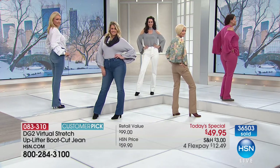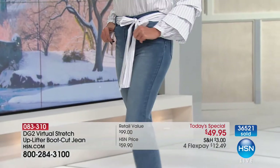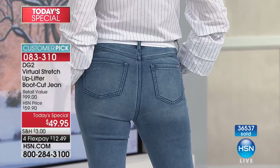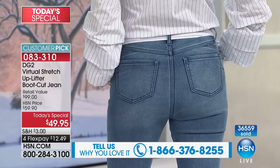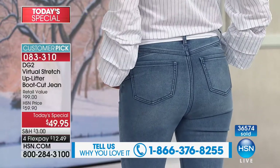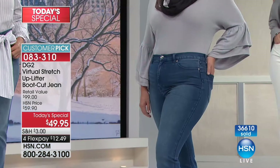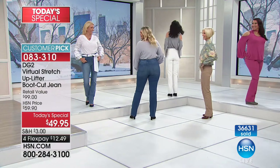You have absolutely nothing to lose. If you are already the owner of 20 pairs or 200 pairs of DG2, this is the first time you've ever seen this jean and it is so different. If you've never shopped before, you could not buy a better first purchase knowing that you have 30 days. Know today that once you spend $99 in fashion, we ship everything to you for free. I would love to do a shot of all the butts all the way across.